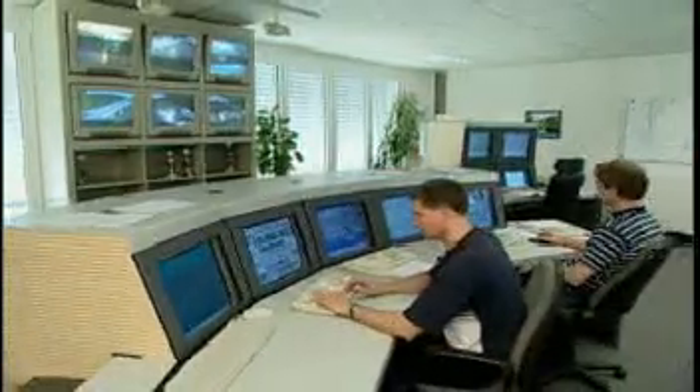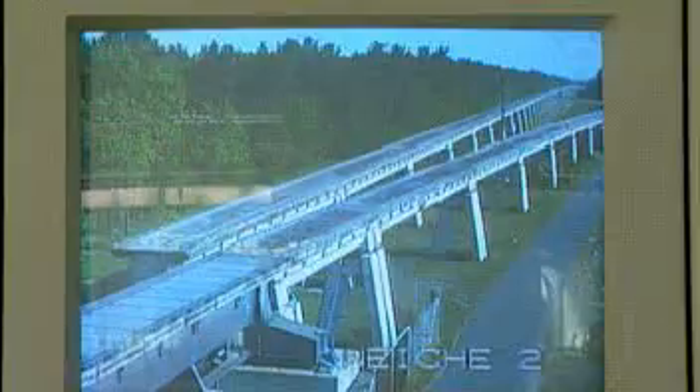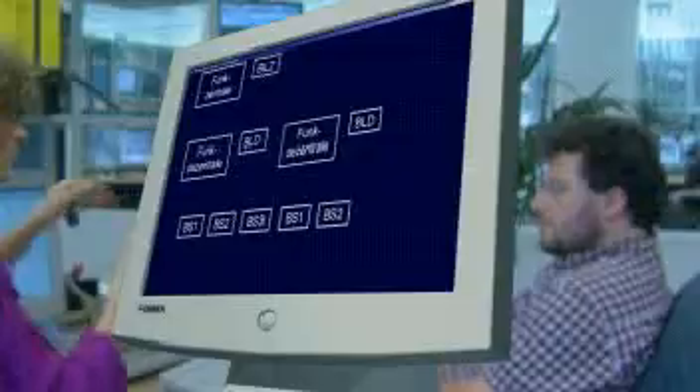The operation control system controls and safeguards the vehicles, switches, guideway, and stations along the Maglev route. The vehicle communicates with the control system by means of directional radio data transmission, and its location is monitored by a location reference system integrated into the guideway.